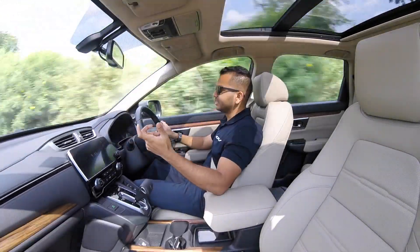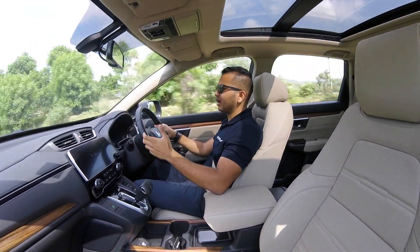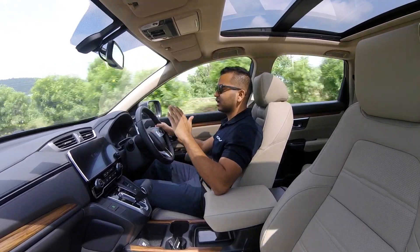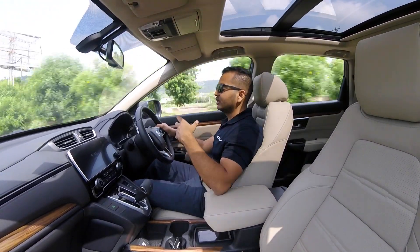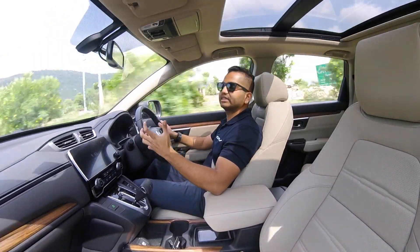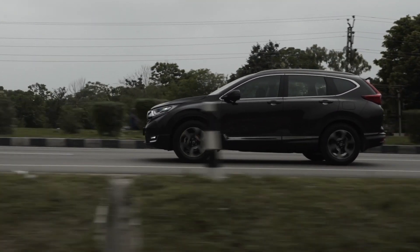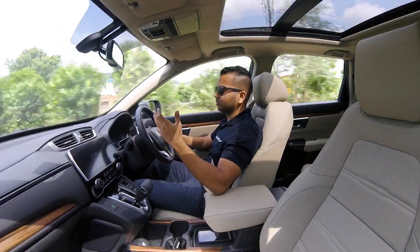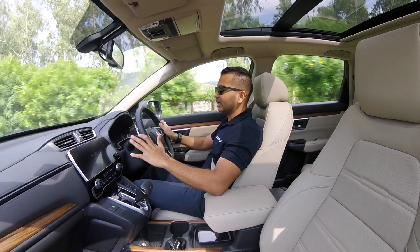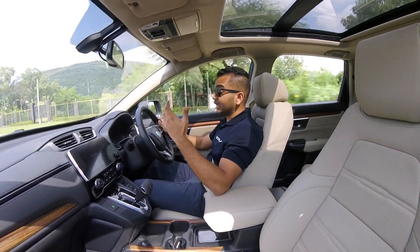Braking performance is good. Ground clearance is decent and no problems are felt in the city. Honda is positioning it as an urban SUV, not a hardcore off-roader. You also get all-wheel drive — it powers the rear wheels more on inclines for enough traction, and on twisty roads it modulates power delivery to front and rear wheels for stable driving. The car also gets stability control, ABS, EBD, all four disc brakes, hill-hold assist, and plenty of airbags.